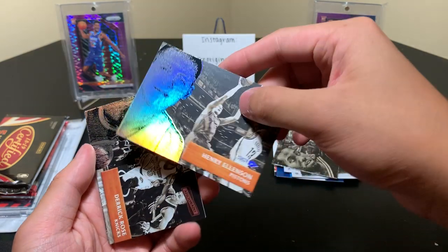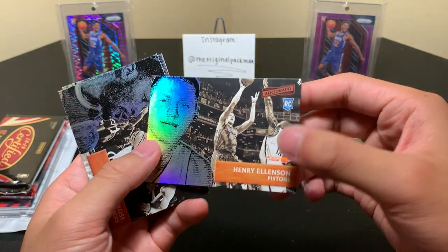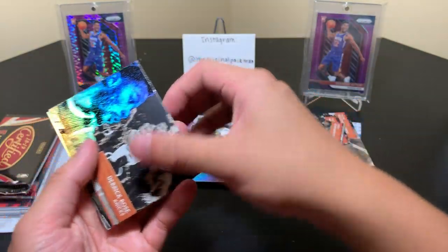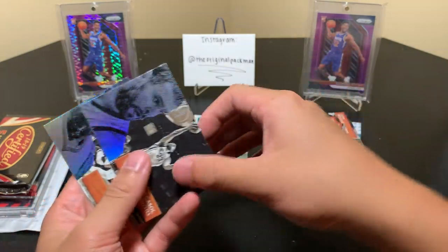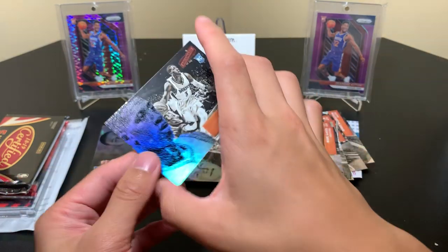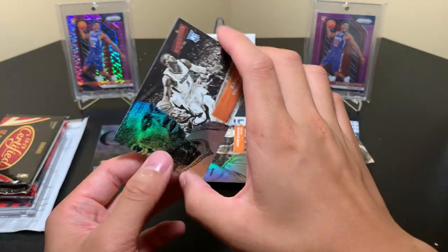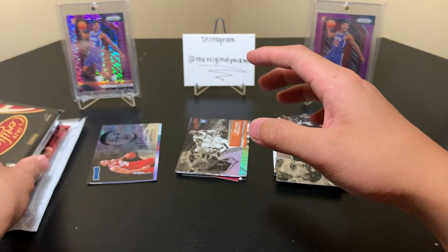We have a Henry Ellenson rookie card artist proof, a Derrick Rose, and a Marc Gasol — big Spain — followed by a Chris Dunn rookie. I'd really like to see this product back, or at least in Chronicles — it wasn't even in Chronicles and I thought it looked really good.